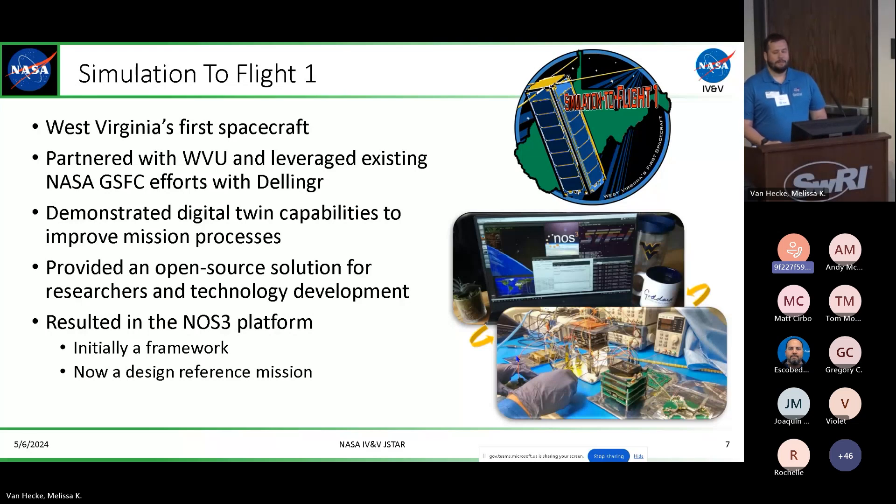We decided that developers can really benefit from this kind of capability, and through that we landed on establishing our own small satellite called STF-1. It ended up being West Virginia's first satellite — we partnered with WVU, a local university in West Virginia, and built and developed an entire simulation platform that was entirely open source. The benefit of that is that the entire space community can benefit and we can develop more of a pipeline into the space sector.